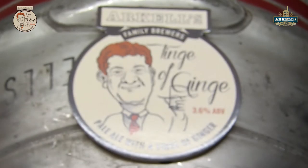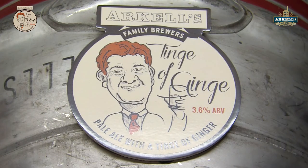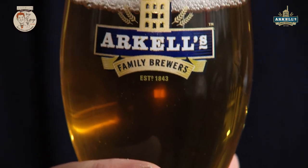It's only 3.6%, a lovely session beer. On a nice hot summer's day, that lovely sparkly ginger flavour — I'd say that would go very nicely with a Thai dish. Anything ginger, this is going to go well with that and match very nicely.